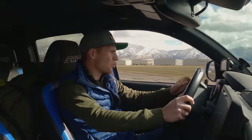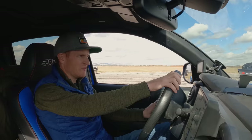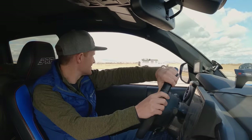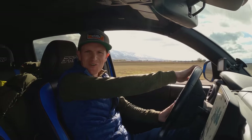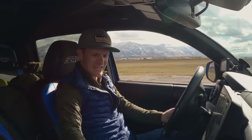So I'm in our 2019 TRD Pro Tacoma. It's a 3.5 liter V6, 278 horsepower, 265 foot-pounds of torque. It's a little gutless, but I think we're going to beat old John and TRD Timmy over there. We'll see how it goes.